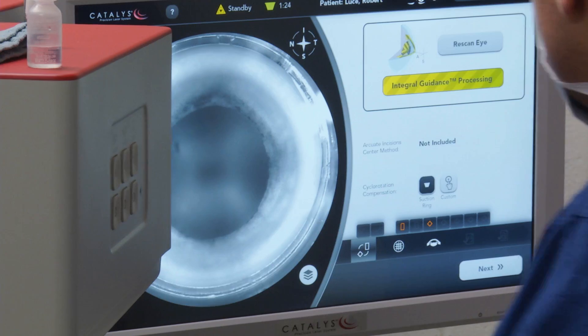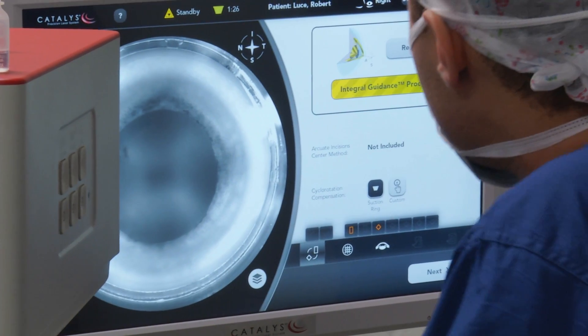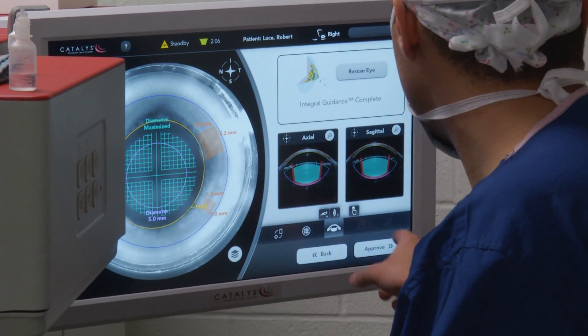The laser is scanning your eye about 10,000 times as we're sitting here. The femtosecond laser is capable of making very precise cuts on the cataract and on the cornea to facilitate a much more precise surgery.